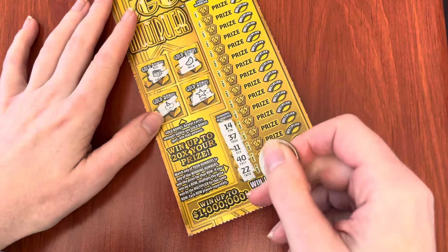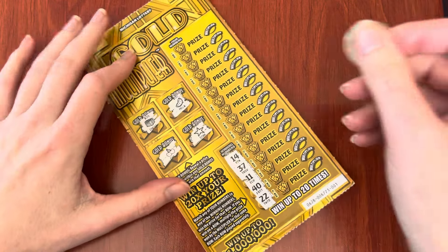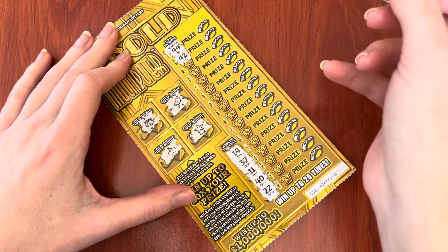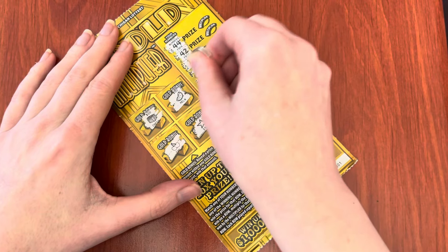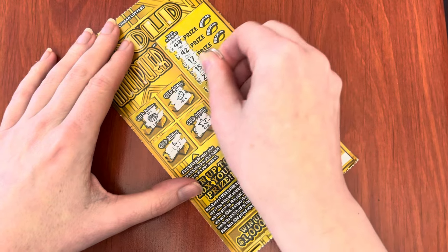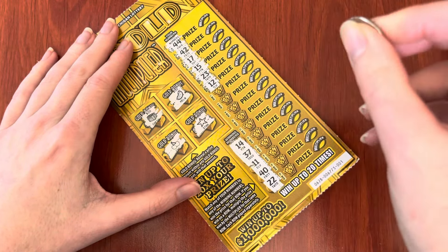Now we're looking for number matches, and if we match a number then there's a multiplier, which is super cool. Let's see what happens. Do I have any forties? I have a forty. No possibility of back-to-back win because these tickets are from different packs.